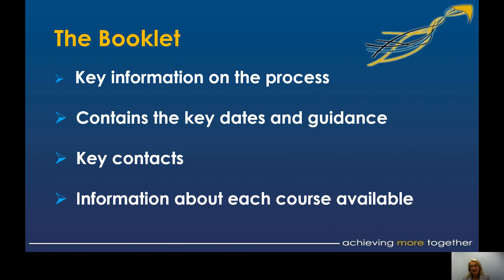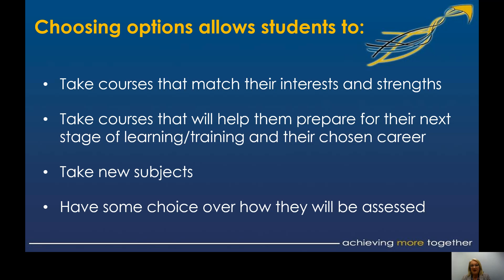The booklet contains information for each course, and I would suggest you read it carefully, because sometimes the GCSE content can be quite different to the curriculum you've been following at Key Stage 3. My advice always is: number one, pick what you are interested in and what you enjoy, because what you enjoy tends to also be a strength. Two years can be a long time if you're not on the right course, so think carefully about your interests and strengths and go for those first and foremost.